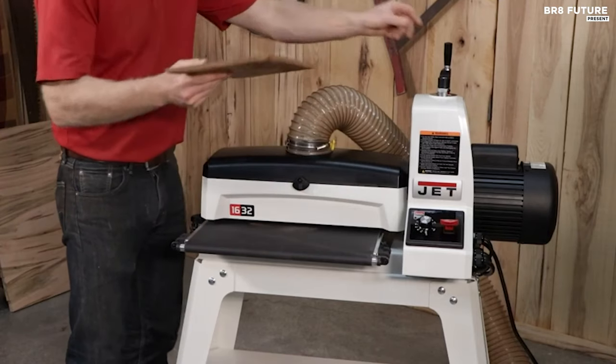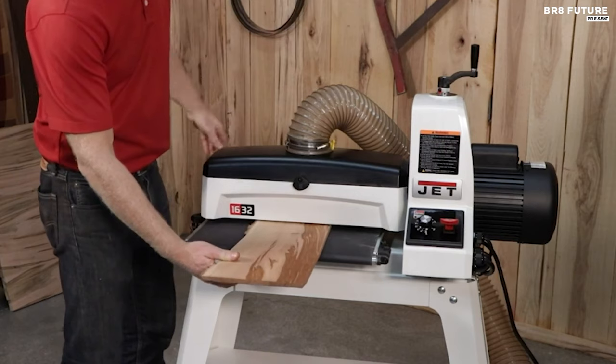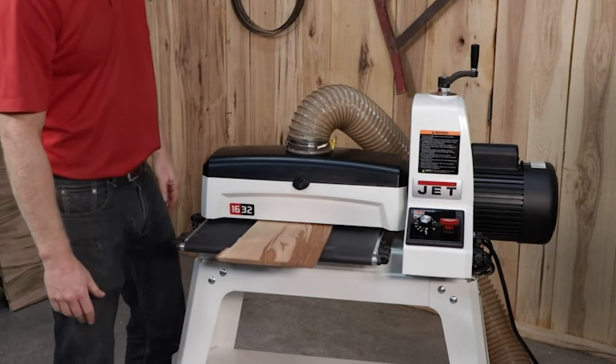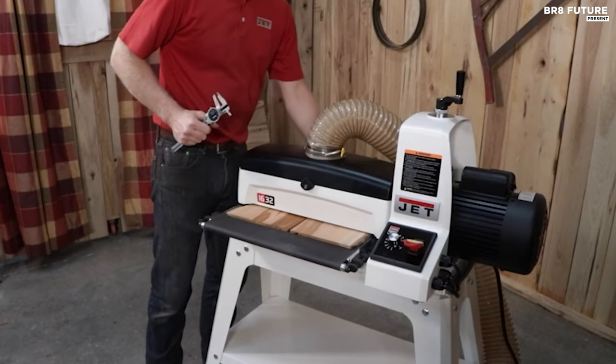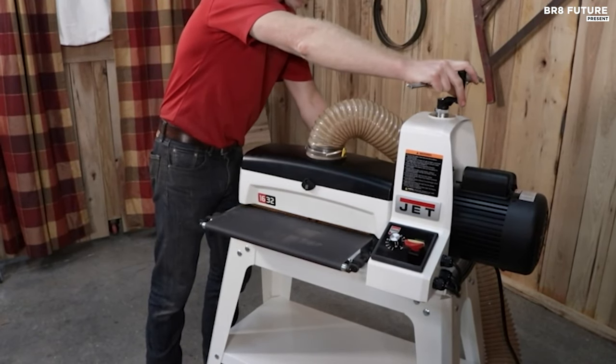This machine, standing at 1007 by 508 by 1269 millimeters and weighing 156 pounds, will be your woodworking confidant, offering the perfect finish with every pass. The JET JWDS 1632 Drum Sander is a symphony of precision and power — an investment in craftsmanship that resonates with every smooth surface it creates.